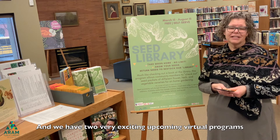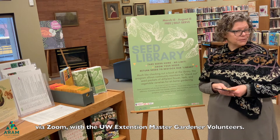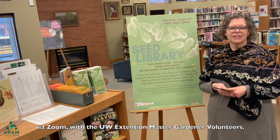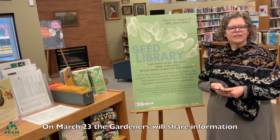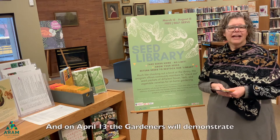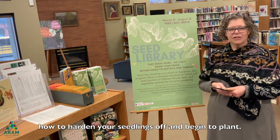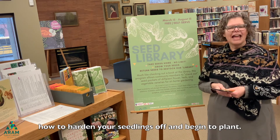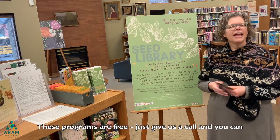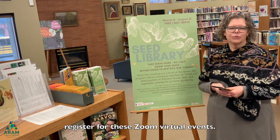We have two very exciting upcoming virtual programs via Zoom with the UW Extension Master Garden Volunteers. On March 23rd the gardeners will share information on how you can start your very own seeds, and on April 11th the gardeners will demonstrate how to harden off your seedlings and begin to plant. These programs are free — just give us a call and you can register for these free Zoom virtual events.